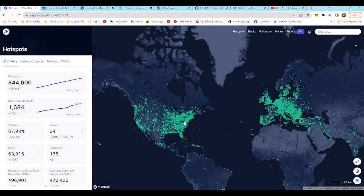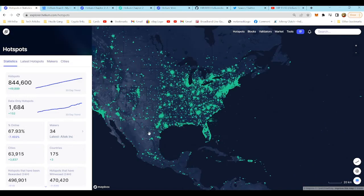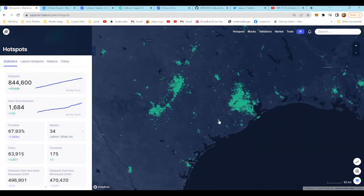What's going on people, it's your main man Johnny Clutch Cars aka Johnny Clutch Crypto back again with another helium update video. Let's jump into the numbers — we have a lot to discuss in this particular episode. Once again, 844,000 hotspots worldwide in 175 different countries across the globe.